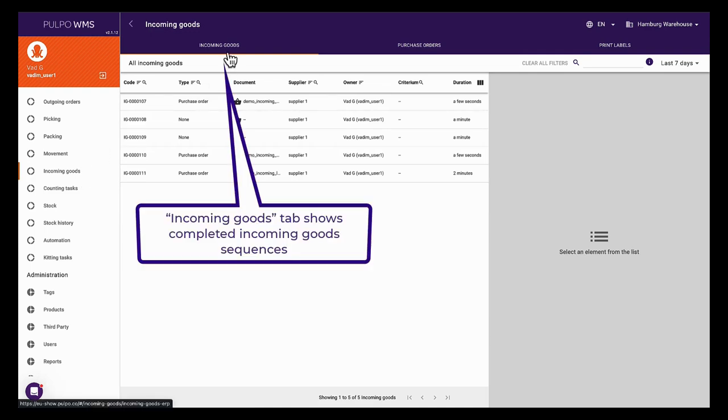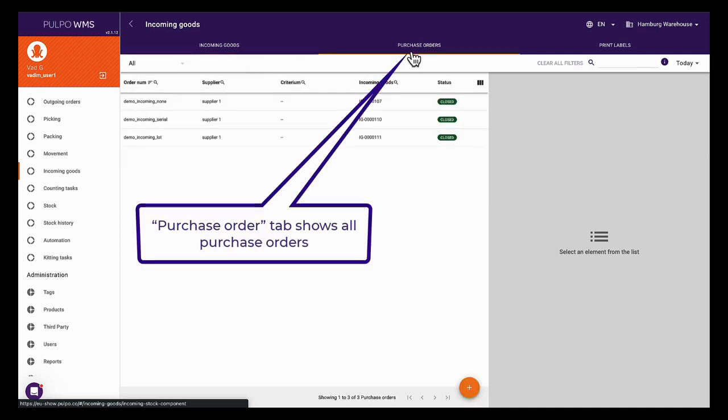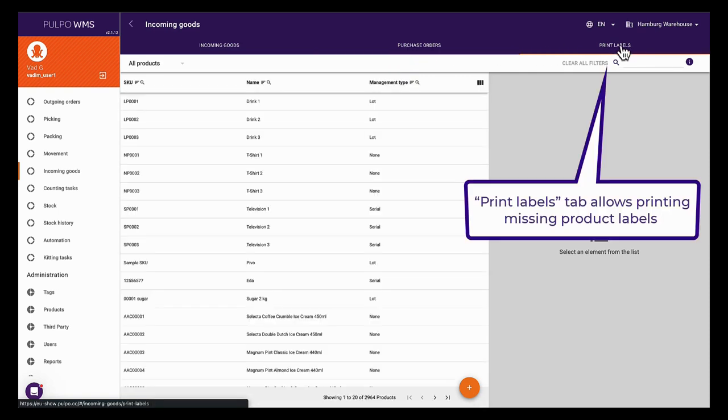The Incoming Goods tab shows the current incoming goods. Purchase Orders shows the active pending orders at the warehouse. And the Print Labels tab displays a list of printable labels for the active products in Pulpo WMS.